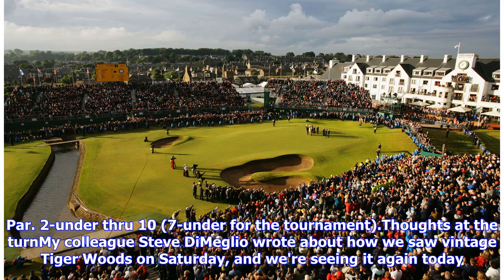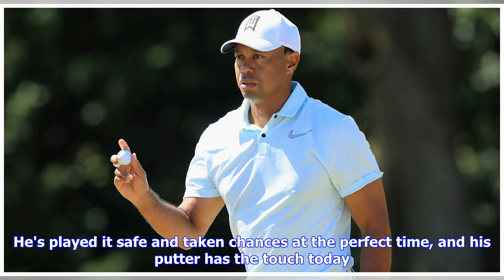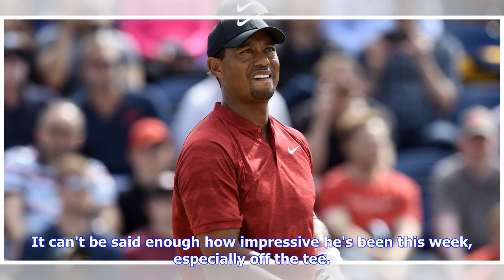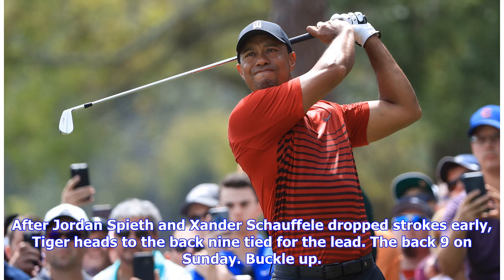Thoughts at the turn: my colleague Steve DiMeglio wrote about how we saw vintage Tiger Woods on Saturday, and we are seeing it again today. He's doing exactly what he needs to do — take advantage of opportunities when they arise and avoid mistakes. He's played it safe and taken chances at the perfect time, and his putter has the touch today. He was forced to scramble a bit down the stretch on the front, getting up and down perfectly from bunkers twice. After Jordan Spieth and Xander Schauffele dropped strokes early, Tiger heads to the back nine tied for the lead. Buckle up.